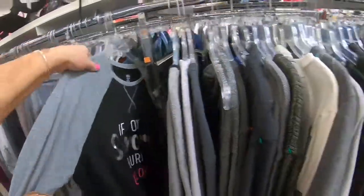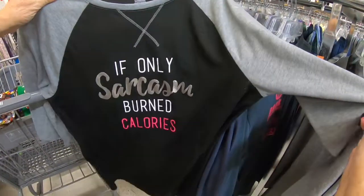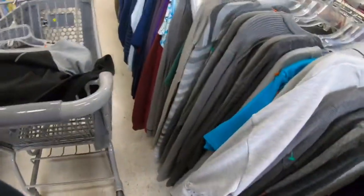I always like to check and see if there's any cool vintage t-shirts. I did see this one and thought it was really funny, so I'm going to keep this one for me. Plus the tag was orange so it was half off — I think it only cost me about three dollars.